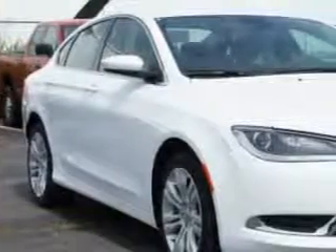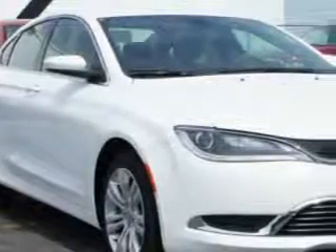Check out this bright white clear coat 2015 Chrysler 200, equipped with a 4-cylinder engine and an automatic transmission.